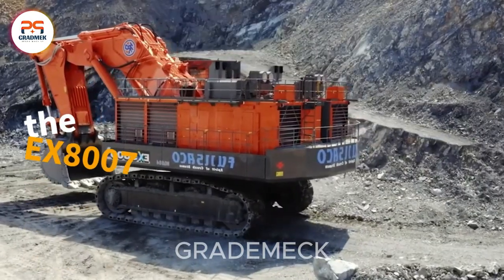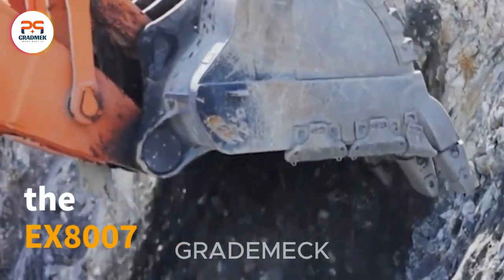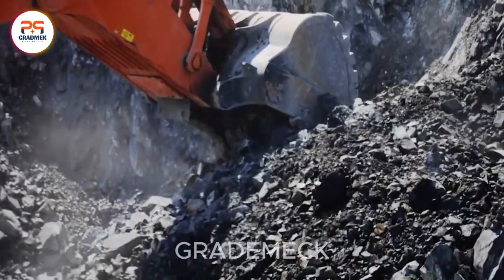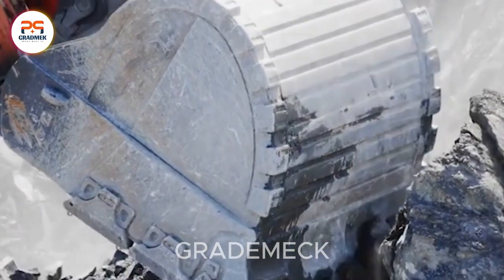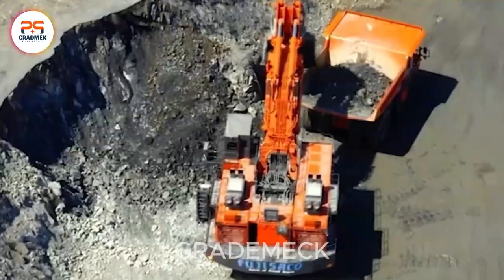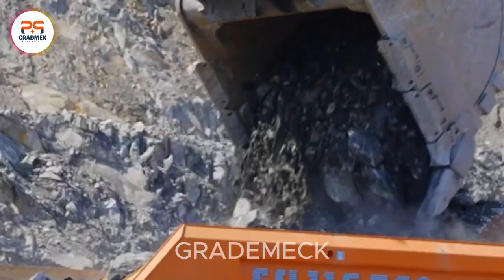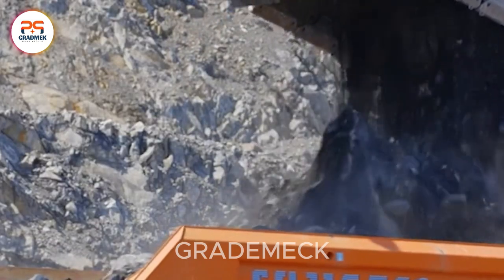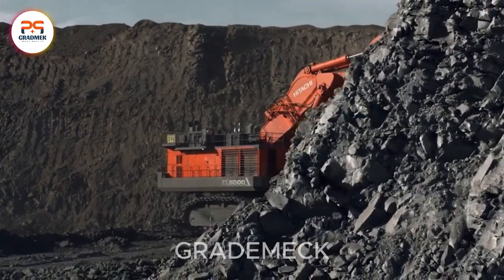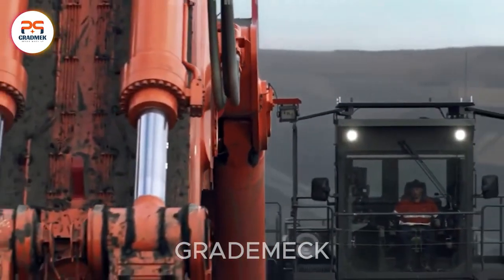Introducing the EX-8007, a colossal excavator designed for large-scale mining and construction. With an operational weight of 811 tons and a potent 3,500-horsepower diesel engine, this behemoth features a spacious excavator bucket boasting an impressive 43 to 45 cubic meters. It's the powerhouse reshaping the landscape of massive excavation projects.